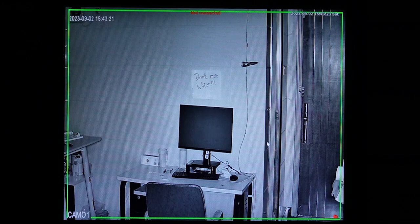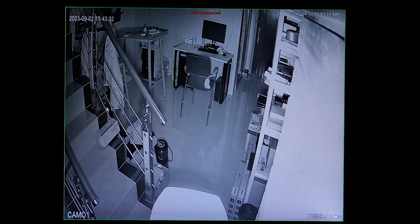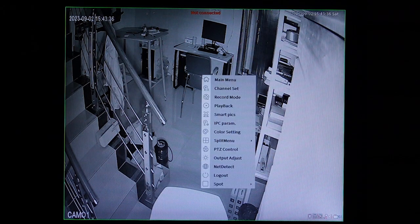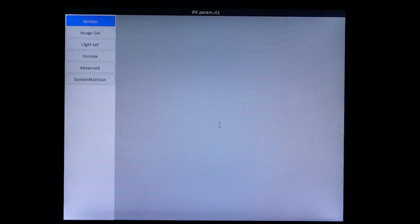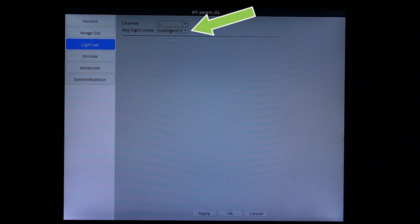Next, let's check out the turret camera. The turret camera has two lighting systems. You can see the infrared light is already on. Now I'm going to right-click to IPC and go to light settings, and turn on the white light, which is the variable light.